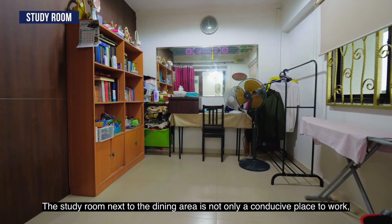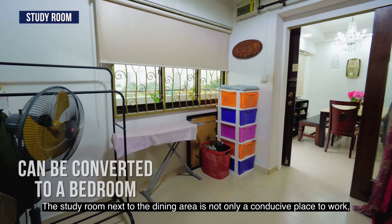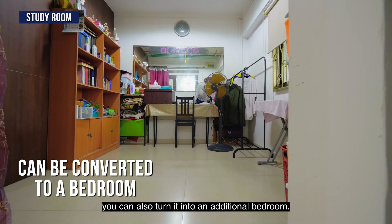The study room next to the dining area is not only a conducive place to work — you can also turn it into an additional bedroom.